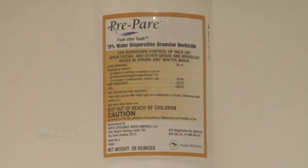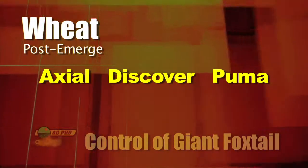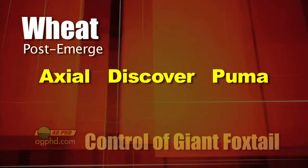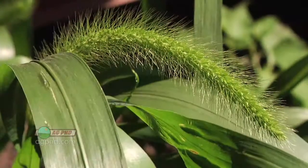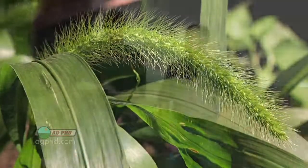In wheat, the suggestion is to put Prepare down pre-emerge, then follow post-emerge with Axial, or you could use Discover, Puma, or some other grass killer in wheat. Giant foxtail is a big weed of the week, but you can get it under control on your farm. That's all for this week's weed, and Iron Talk is coming up next.